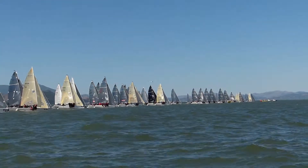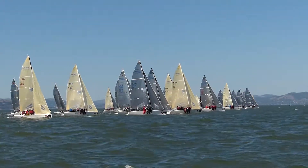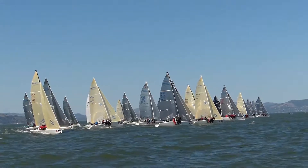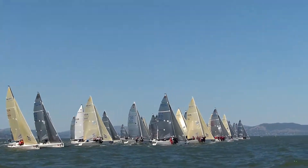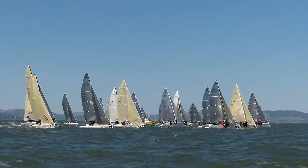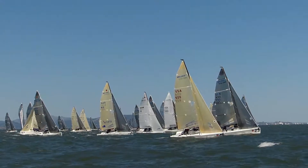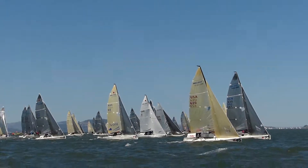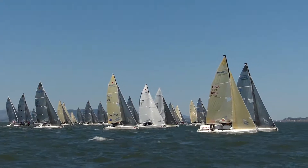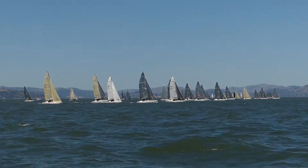We're on the south side of the race course, looking north. The wind is from the east, which is quite unusual for the San Francisco Bay. And there's the start, and the boats are off. Very even start on the fleet. With the wind in the east, it was much easier to get consistent starts without general recalls.